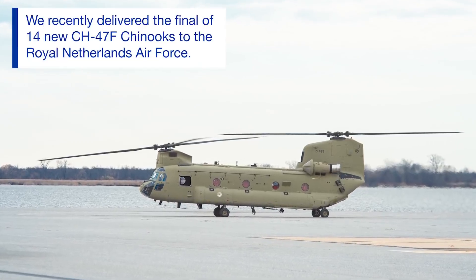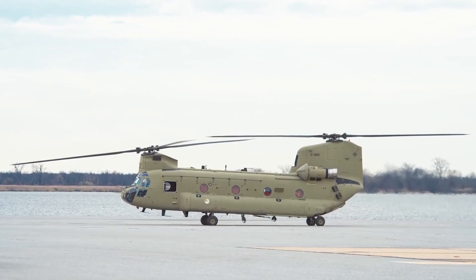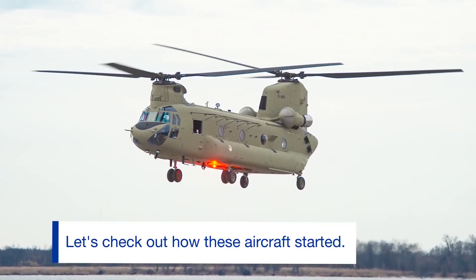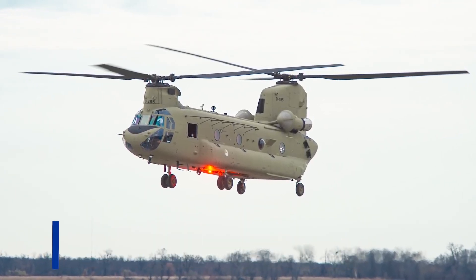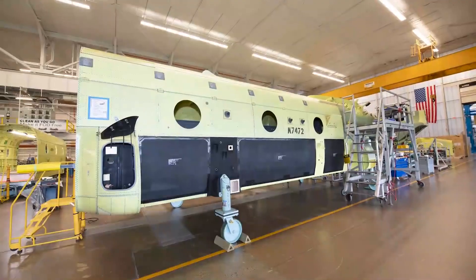The CH-47 Chinook is a heavy-lift helicopter produced by Boeing, with a twin engine and, unlike other helicopter types, a double-rotor tandem helicopter. Its maximum speed is 315 kilometers per hour.